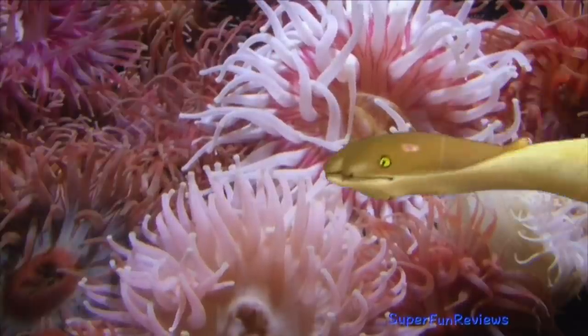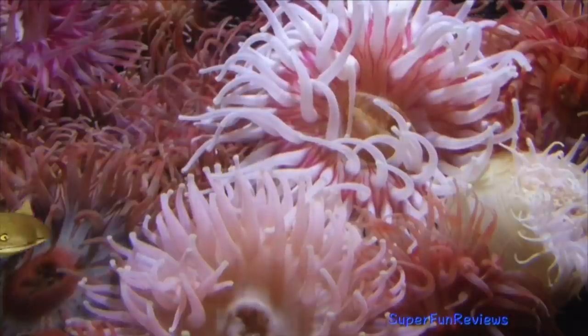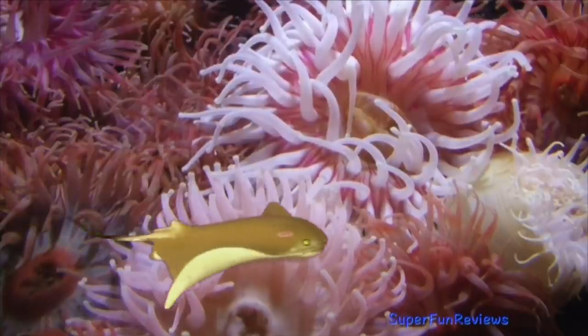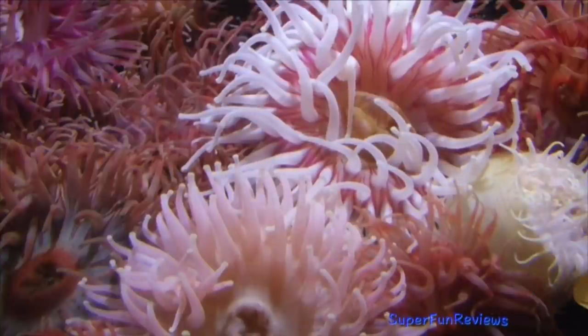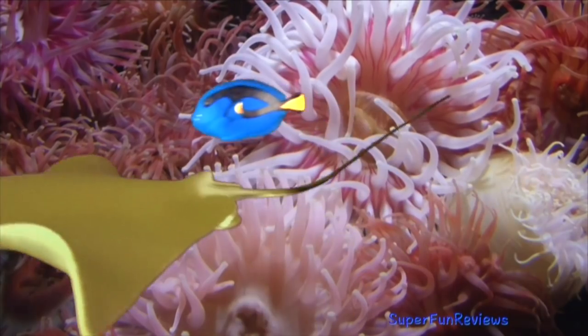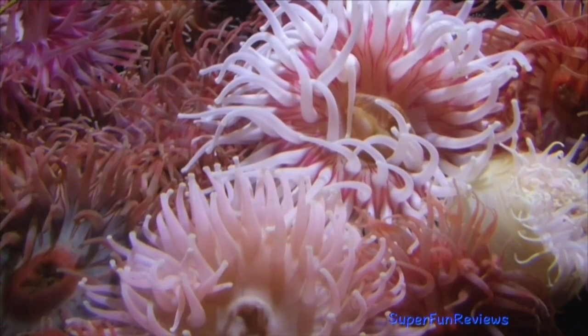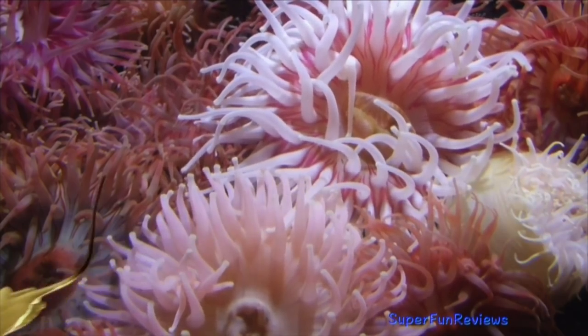They have very strong teeth arranged in flat plates that can crunch hard-shelled prey. They have been seen jumping clear out of the water and landing on their bellies, making loud smacking sounds. Thank you for watching my video. Please stay right here at Super Fun Reviews for more fun videos. See you again soon.